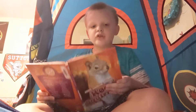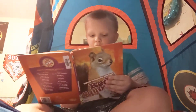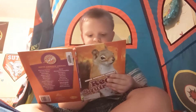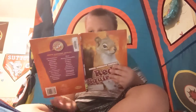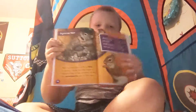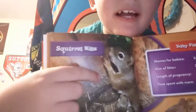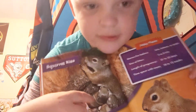Squirrel kits — red squirrels give birth to kits in spring. Some females have a second litter in late summer. At first the newborns stay in the nest. Look, there are a bunch of babies down there — I'll have to zoom in so you can see them.